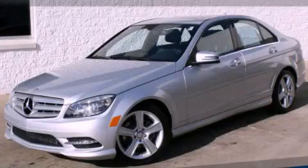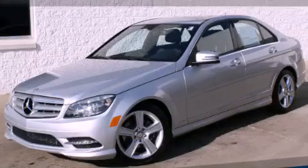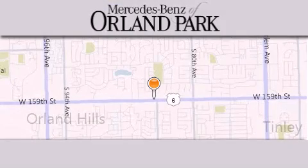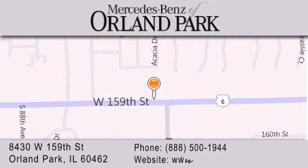Please call today to reserve this vehicle for a test drive. Thank you for visiting Mercedes-Benz of Orland Park. You're a Chicago Mercedes dealer, conveniently located on 159th in Orland Park. Enjoy the experience.